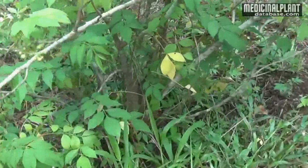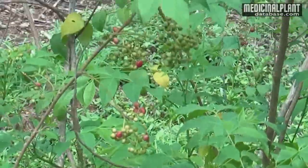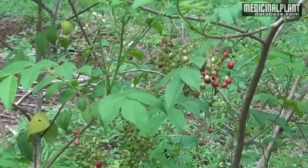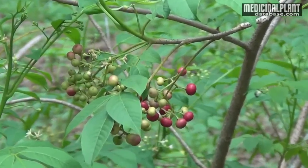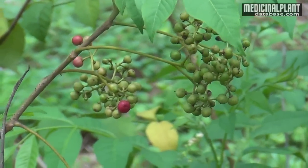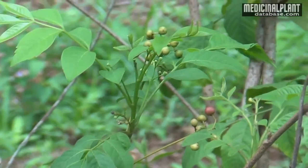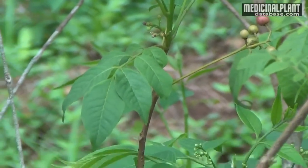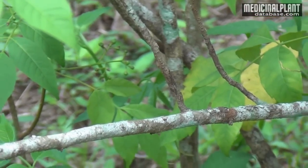Medicinal properties: The plant pacifies vitiated pitta and kapha, and cures poison bites, edema, traumatic swelling, skin diseases, diabetes, intestinal worms, oligospermia, and it is the best medicine for bleeding disorders including haemophilia. Its useful parts are leaves and roots.